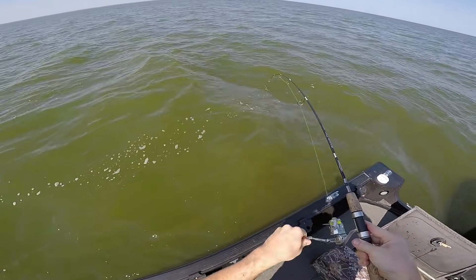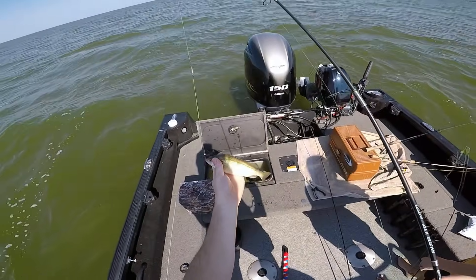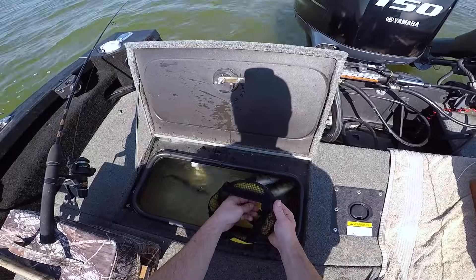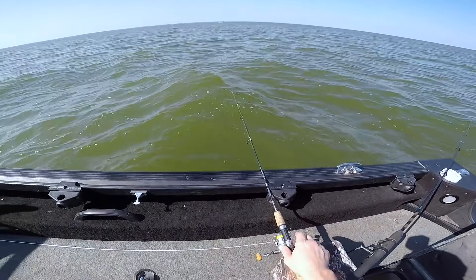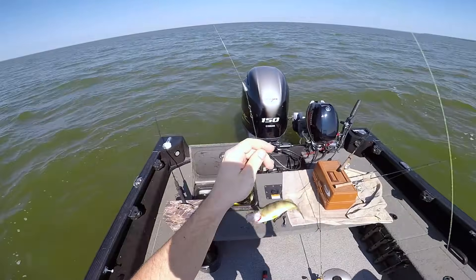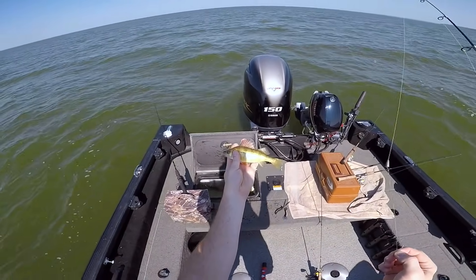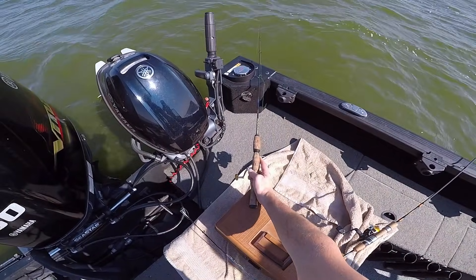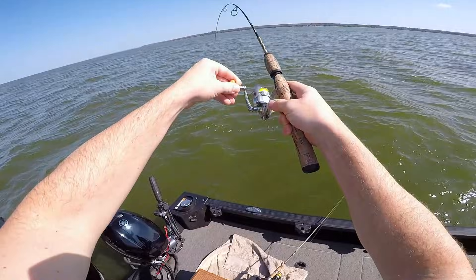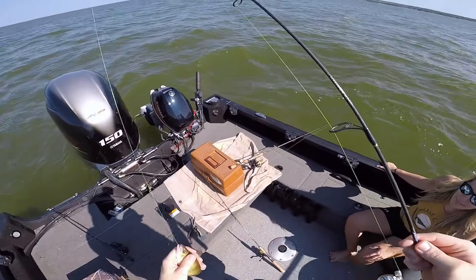Got another one — this one feels good! Got a school of them coming through. Another nice one — can't keep the rods in the water. Got him — nice one. This one's maybe not quite big enough, probably throw him back. Maybe I'll try making another three-way rod — he's on! Nice, good one too. Yeah, I think we need to make another three-way rod for sure.